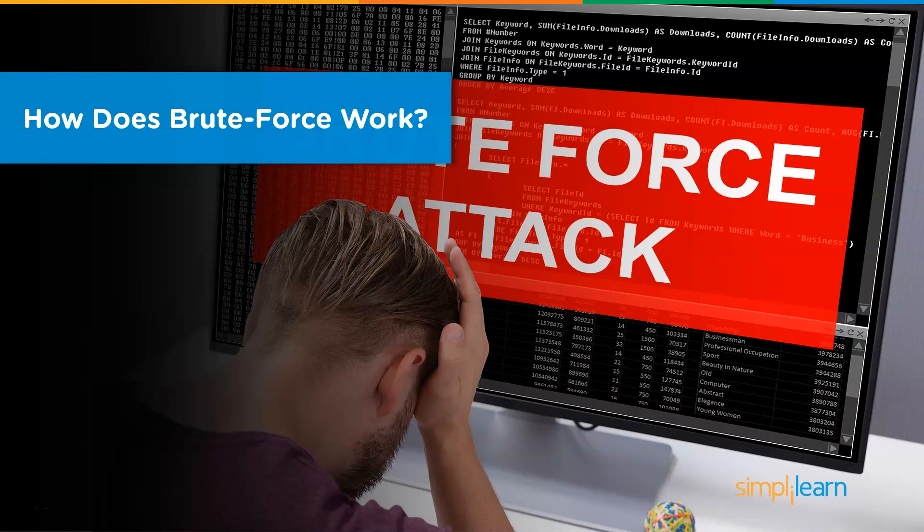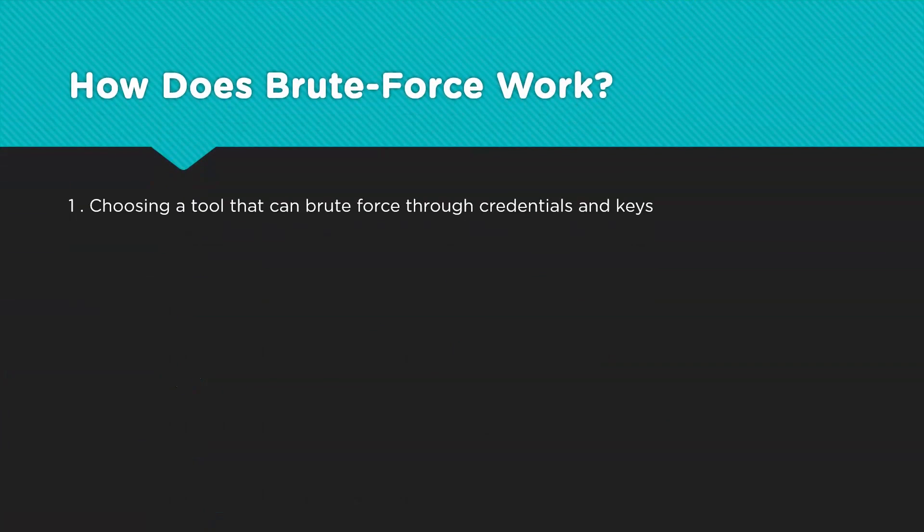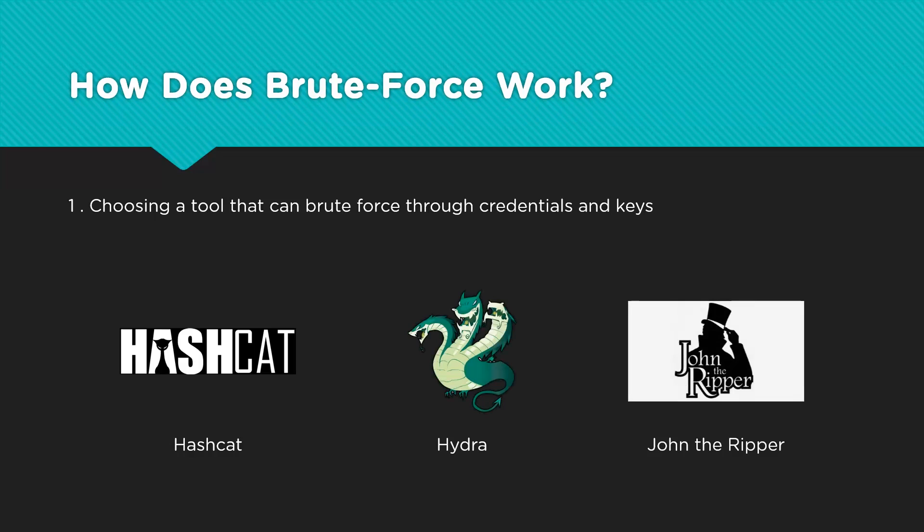There is a three-step process when it comes to brute forcing a system. In step one, we have to settle on a tool that we are going to use for brute forcing. There are some popular names on the market, like Hashcat, Hydra, and John the Ripper. While each of them has its own strengths and weaknesses, each of them performs well with the right configuration.